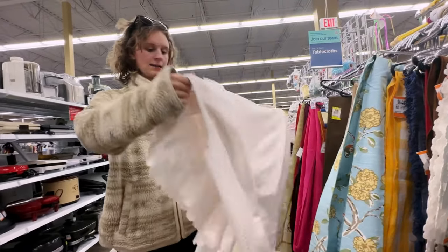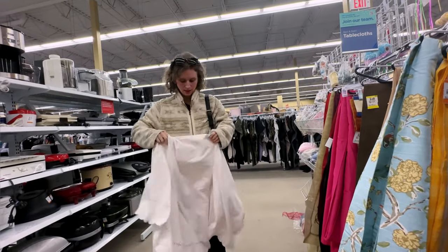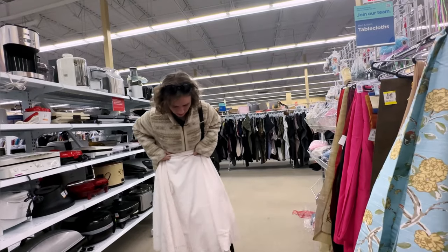I needed to practice dyeing things. And if I made a skirt, that's what people... Yeah.